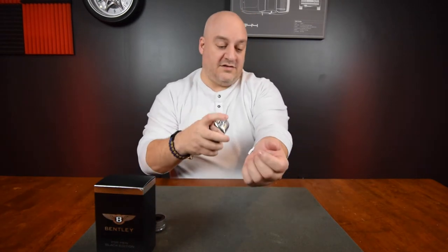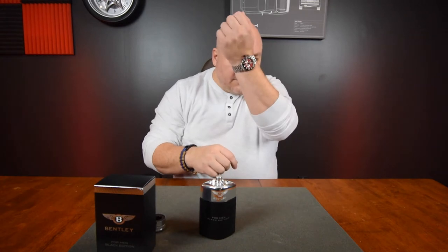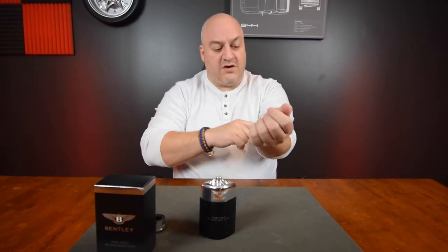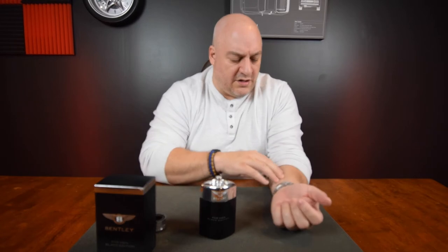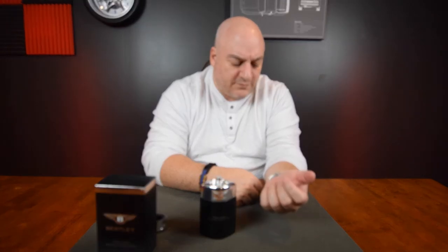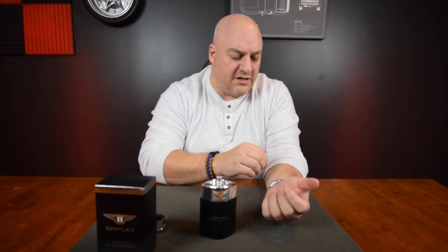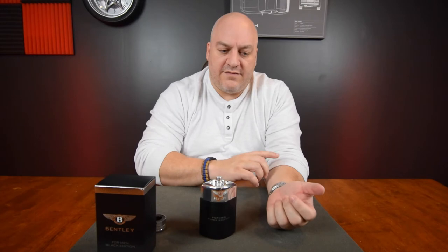I'm guessing this stuff is strong — yeah, that's really strong but it's really nice. There's a powdery, almost baby powder lower note to it. There is a strong fragrance, but that strong top note is going to bleed off over time, and what's going to remain will have that very baby powder feel.